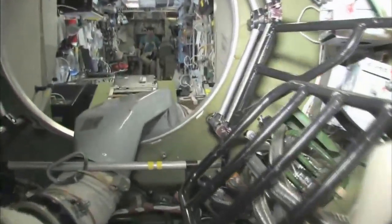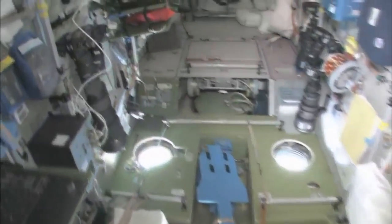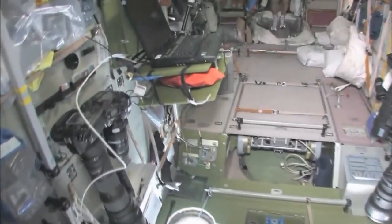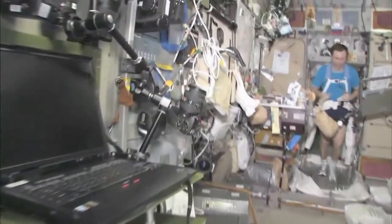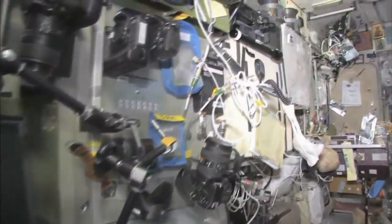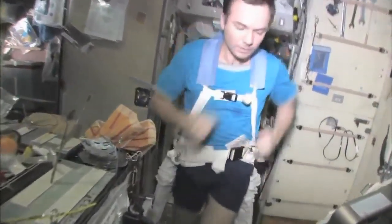Last but not least, in the service module, Zvezda — which means star — it's the heart of the space station. It's where we used to have the only place where we could create oxygen and live, with the carbon dioxide removal system, as well as a place to eat and sleep. There's my crewmate, Yuri Lanchikov, exercising on the treadmill with vibration isolation system, the TVIS.